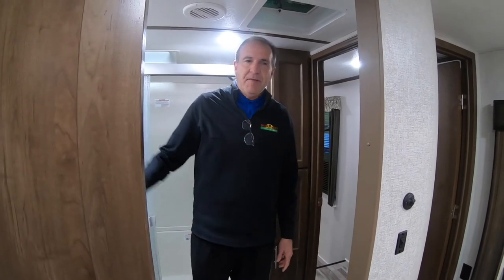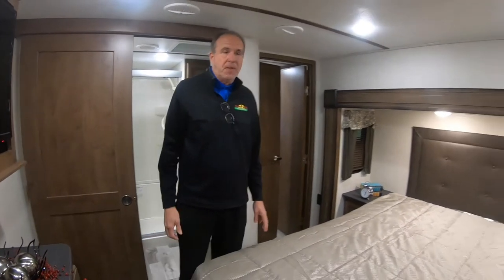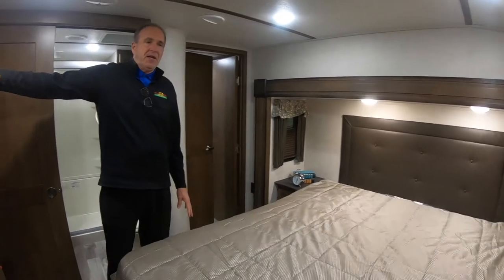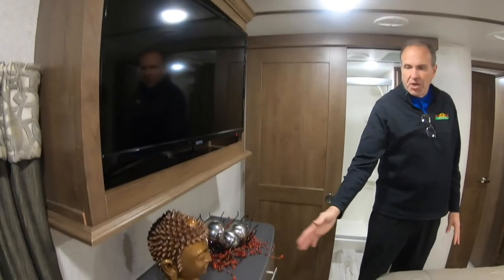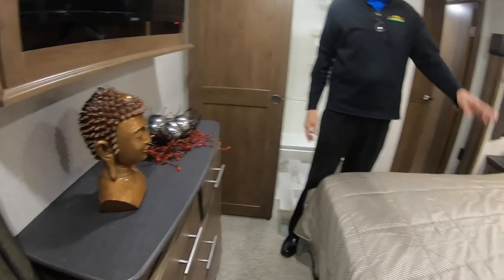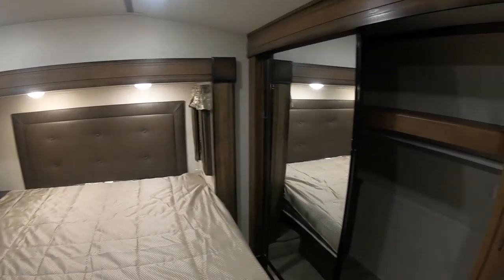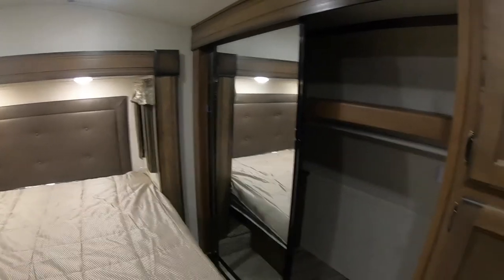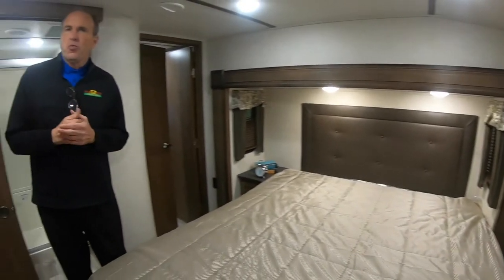You have a beautiful king bed with a TV in the bedroom as well, finished off with a wood TV cabinet. There's a dresser with drawers below, a huge closet right behind, and beside that closet is even more storage. This unit also has washer/dryer prep — if you chose to do a combo washer, you could do that as well.